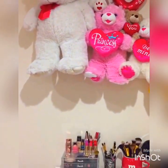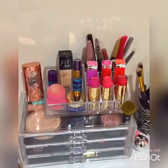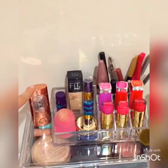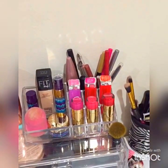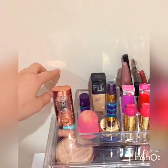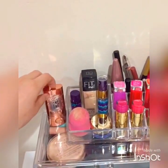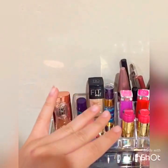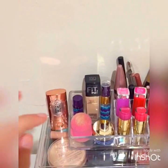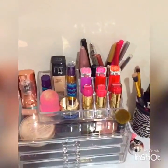On top I have lots and lots of teddy bears. Here I have this One, One by Benefit — I really love this product. It's like pretty much a contour, a blush, and a highlighter in one. And this is my beauty blender — I'm sorry for it being so dirty.